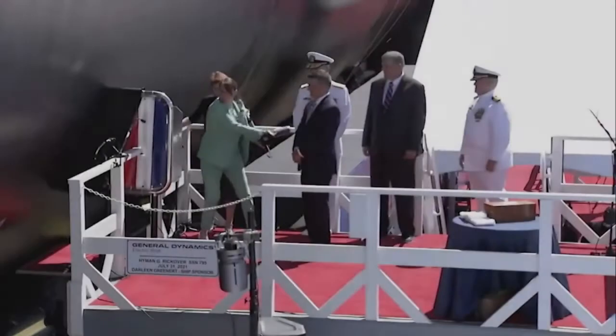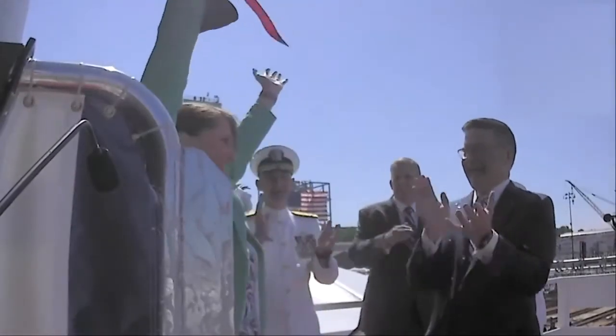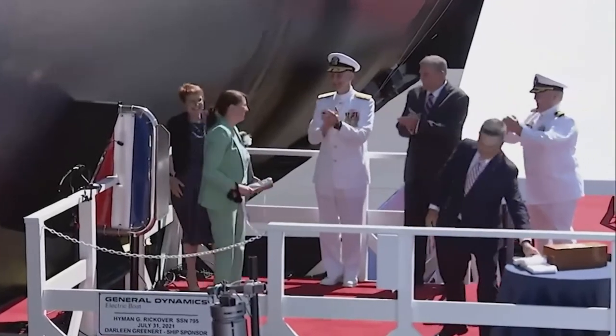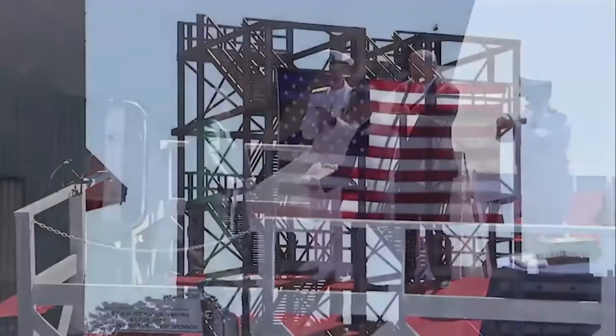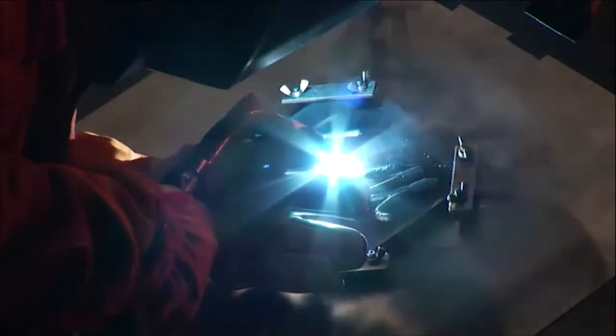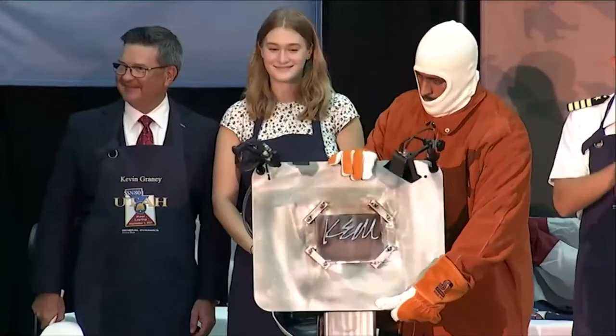In July, we celebrated the christening of PCU-795, the Hyman G. Rickover, the 22nd ship of the Virginia class and the second submarine to be named for the father of our nuclear navy. In September at Quonset Point, we marked the keelaying for PCU Utah, which will be the 28th ship of the Virginia class, SSN-801.